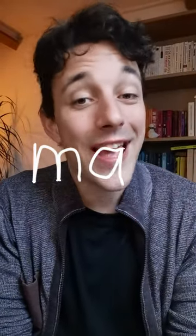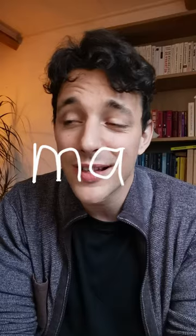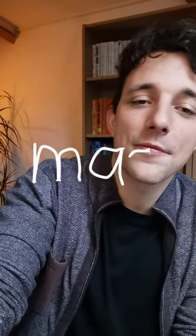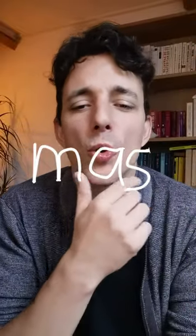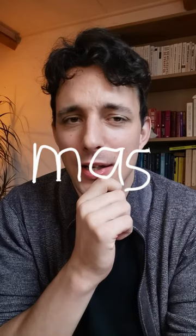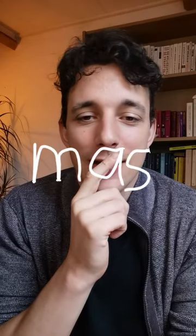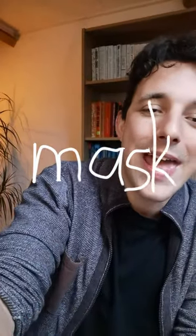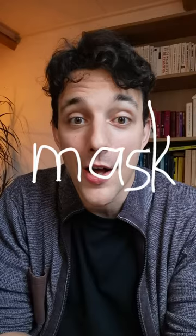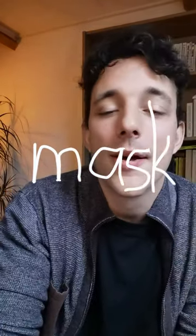The second letter is an A. It could be moon, absolutely, but there is an A in between. The third letter of this word is an S. What word could it be related to Halloween? M, A, S — and the last one is a K. The word is, of course, mask — or mask, depending if you're British or American.